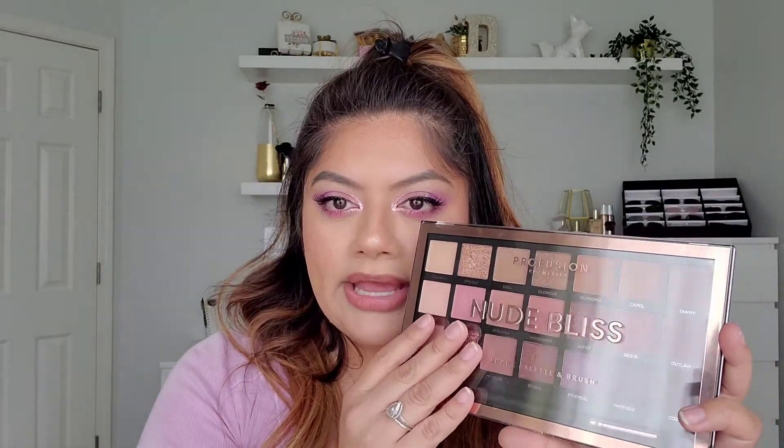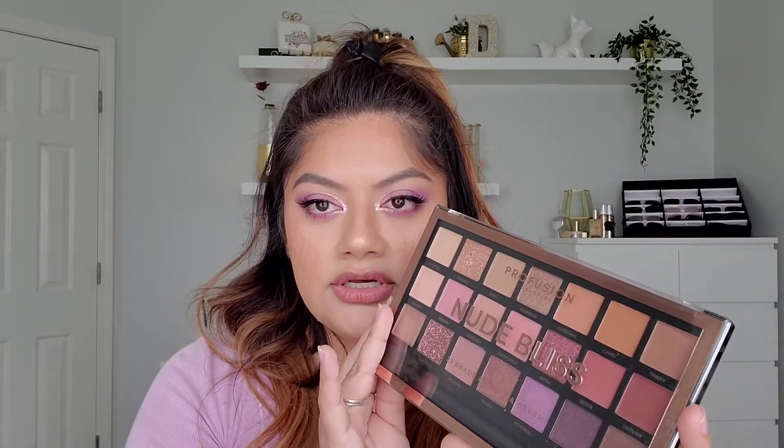Another Profusion palette is the Nude Bliss — it's a really good dupe for the ABH Norvina palette, with similar purples, pinks, neutral shimmers on top, and more cool-tone browns. The formula is consistent with other Profusion palettes. These are a little bigger, but about as big as I'd want a palette to be. I do think this is the best season for this palette — just the purples, the pinks, and the cool and warm tone browns. Really excited about that one.